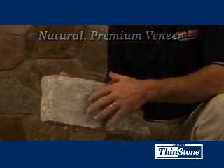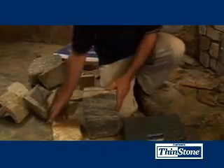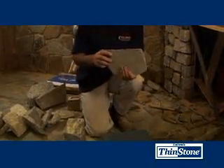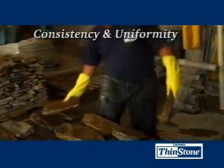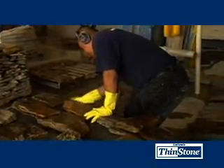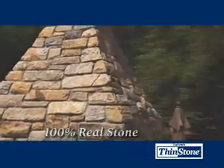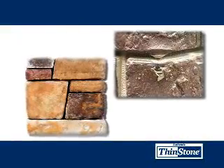It's specially cut to look just like traditional four to six inch veneer once it's installed, but it's so much easier to work with. Thinstone is a premium product, individually inspected for consistency and uniformity. After it's cut, it's hand washed and neatly stacked on a pallet for easy use. And because Thinstone is real stone, it won't weather and show white spots or air bubbles over time like synthetic products.